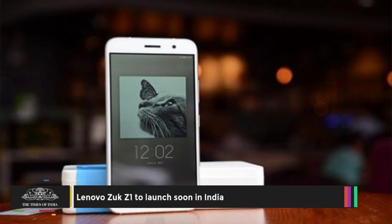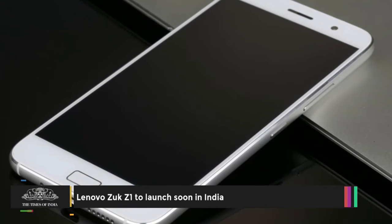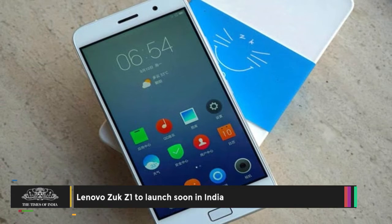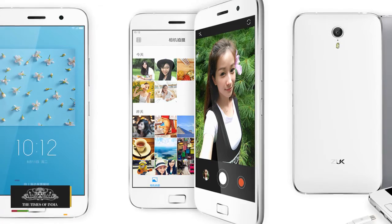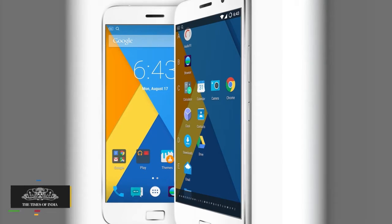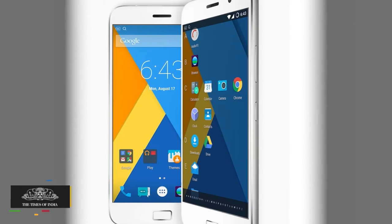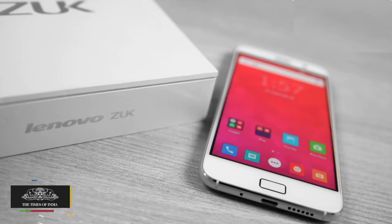Lenovo is all set to launch its first smartphone under its online-only brand ZOOC in India. The ZOOC Z1 is expected to be competitively priced — it costs RMB 1799 in China, which converts to around Rs 18,200. The smartphone offers a 5.5-inch Full HD display and comes in a metal frame.